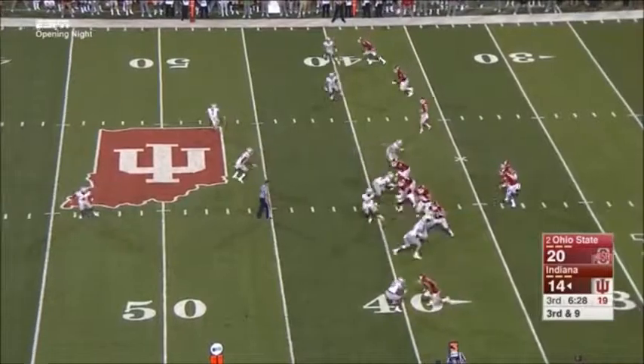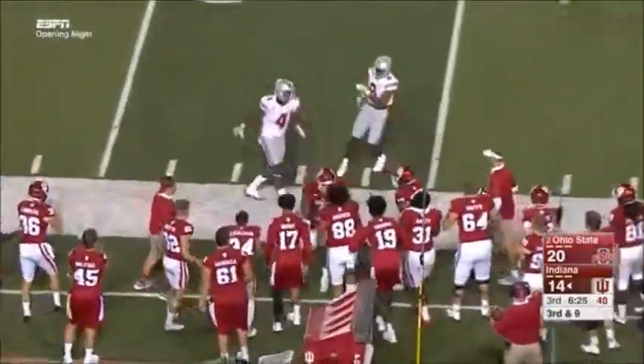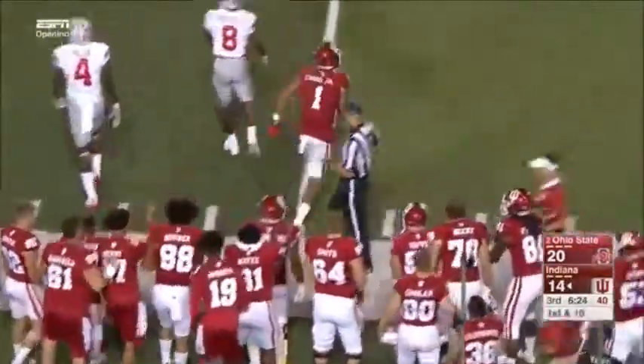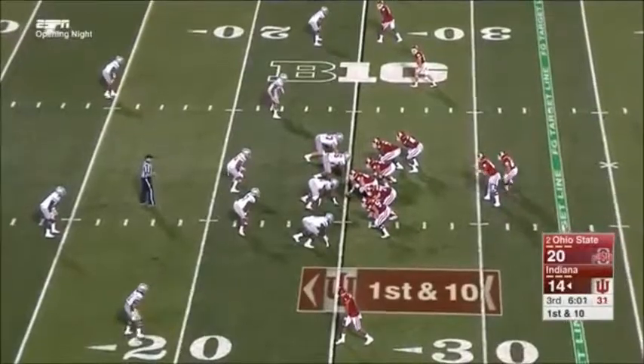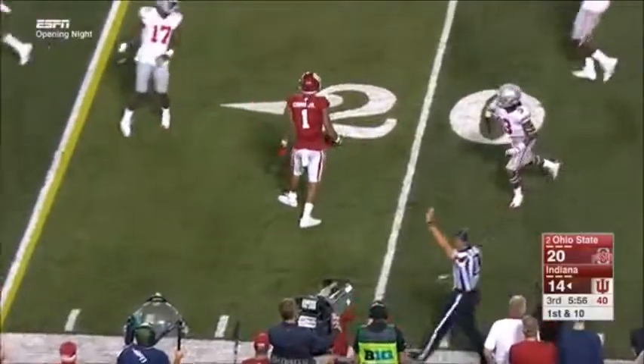Already seven receptions for 98 yards. It's actually a six-point game. Cobbs — they're going toward Cobbs — complete, first down. It's the first middle that's been vacated by the linebackers. Quick tempo and another completion to Cobbs.